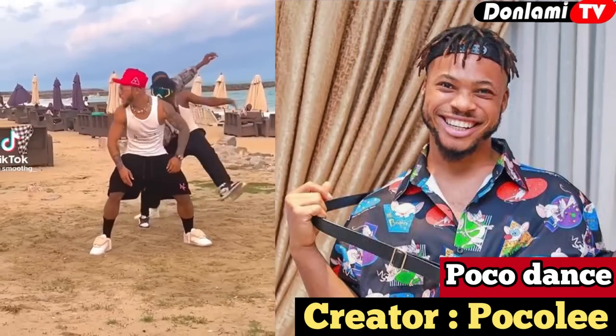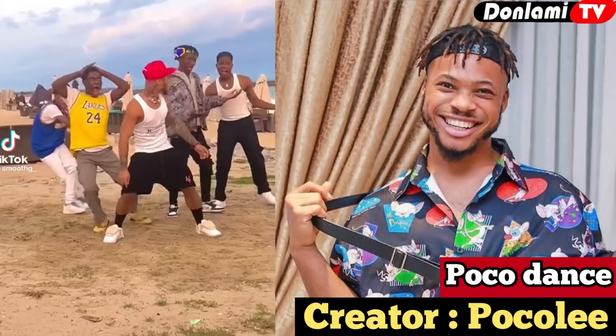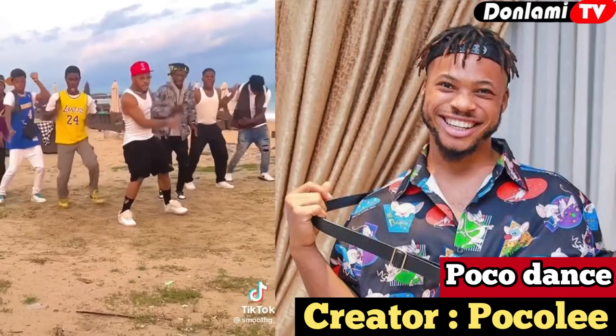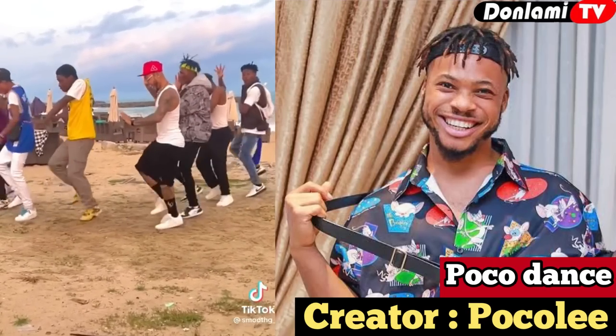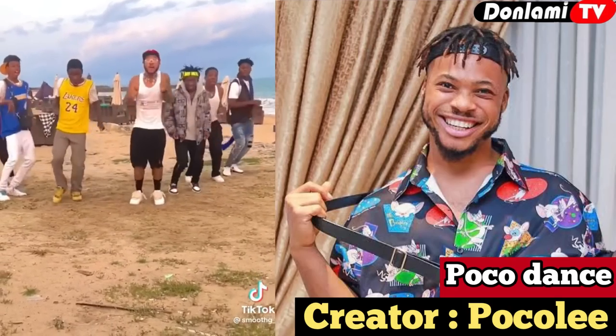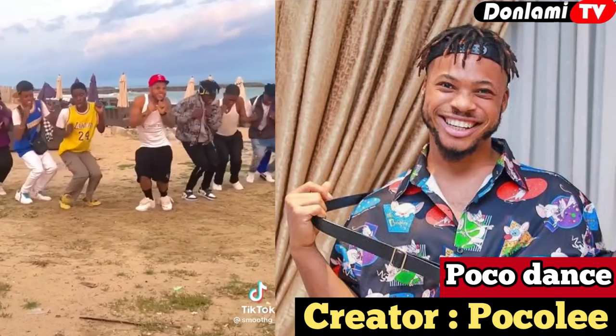Number one on our list — the best of all — is the Pokolegok, created by the number one dancer in Nigeria, Pokoli. The dance step is not that hard to learn; you just need to keep watching a lot of Pokoli's videos and you'll easily pick up the dance step. Let's watch and enjoy it.